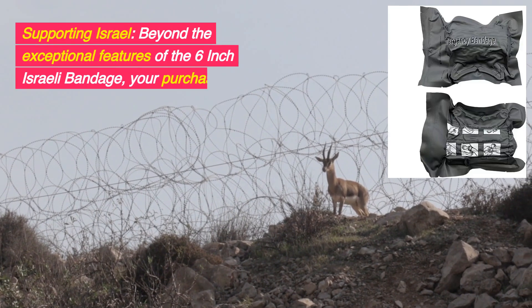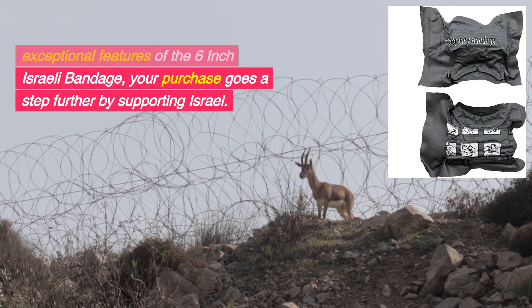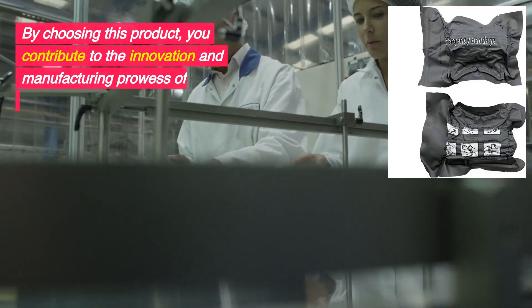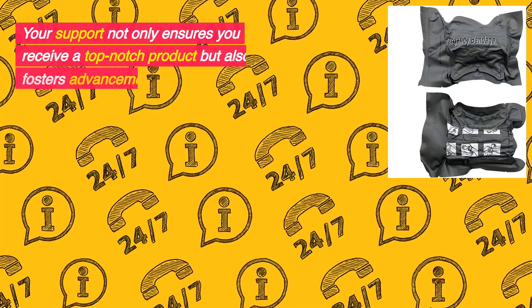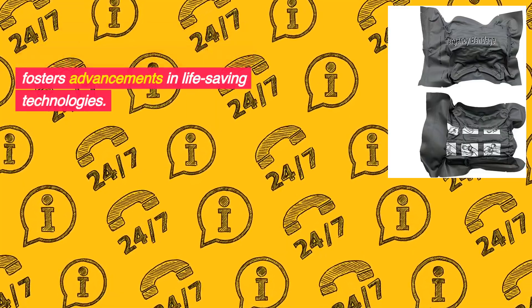Supporting Israel. Beyond the exceptional features of the 6-inch Israeli bandage, your purchase goes a step further by supporting Israel. By choosing this product, you contribute to the innovation and manufacturing prowess of Israel's medical technology industry. Your support not only ensures you receive a top-notch product, but also fosters advancements in life-saving technologies.